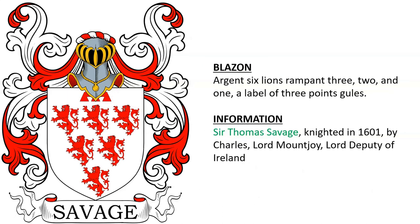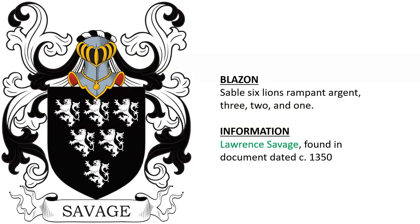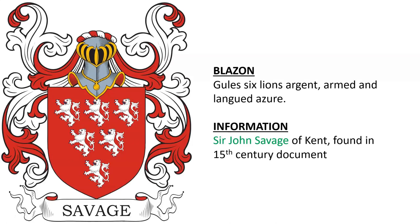Sir Thomas Savage was knighted in 1601 by Charles Lord Mountjoy, Lord Deputy of Ireland. Lawrence Savage is found in a document dated around the year 1350. Sir John Savage of Kent in England is found in a 15th-century document.